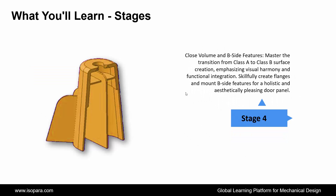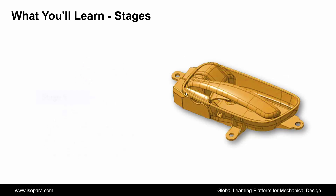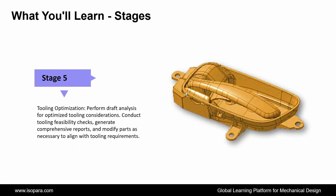Execute a draft analysis to refine the design and establish a master section for a cohesive and polished outcome. Fourth is Close Volume and B-Side Features: master the transition from Class A to Class B surface creation, ensuring a harmonious and visually appealing design. Skillfully create flanges and mount B-Side features to achieve a holistic and functional door panel. Fifth is Tooling Optimization: perform draft analysis to optimize tooling considerations, ensuring efficiency in the manufacturing process.